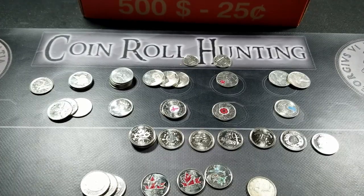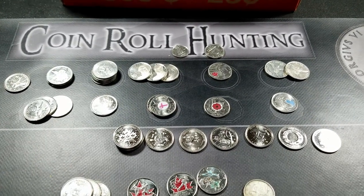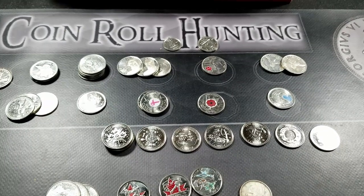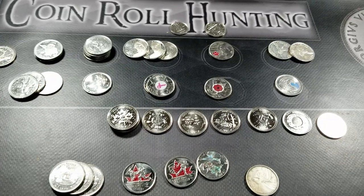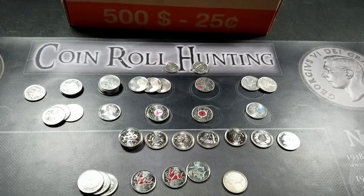That is it. Thank you very much for watching this hunt — I really appreciate you guys coming along for the ride. I hope you're enjoying this. Please like and subscribe, I really do appreciate that. Having fun with this — hopefully we'll find more silver, that's always the goal. And I love doing quarters, there's always some neat stuff to find. Alright, thanks for coming along. Take care.